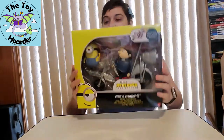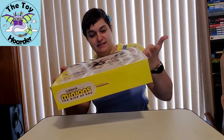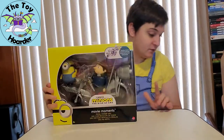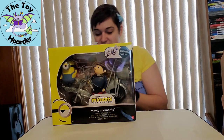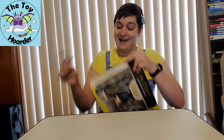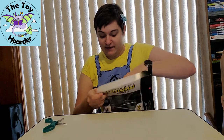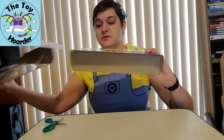It says Minions Rise of Gru on the top, and then the bottom is just warranty information and stuff. It is taped on the sides — I do have a pair of scissors so I can handle this. There's a piece of tape across the side you're going to need to cut, and then you can pull this whole cardboard tray out.